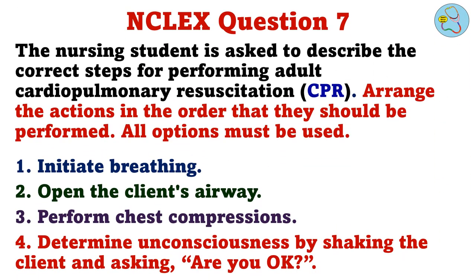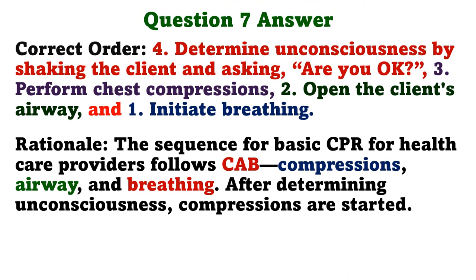The nursing student is asked to describe the correct steps for performing adult cardiopulmonary resuscitation. Arrange the actions in the order that they should be performed. All options must be used. 1. Initiate breathing. 2. Open the client's airway. 3. Perform chest compressions. 4. Determine unconsciousness. The correct order is: 4. Determine unconsciousness by shaking the client and asking 'are you okay?' 3. Perform chest compressions. 2. Open the client's airway. And 1. Initiate breathing. Rationale: The sequence for basic CPR for healthcare providers follows CAB — compressions, airway, and breathing. After determining unconsciousness, compressions are started.